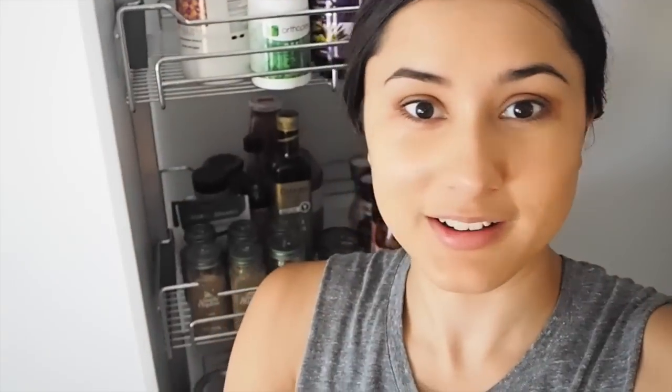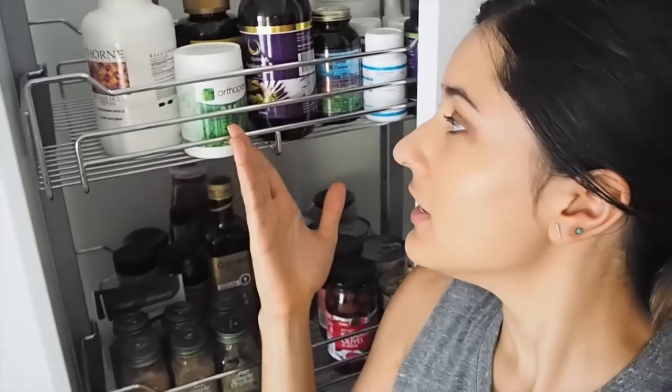Before I head off to Beck's, I thought I would do a really quick fridge and pantry tour, just showing you guys kind of what we've got going on at the moment. Maybe we'll start with the pantry — I'm not sure what the best way to do this will be. Starting on the first shelf...